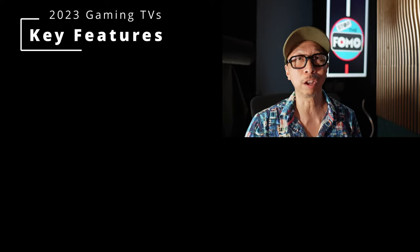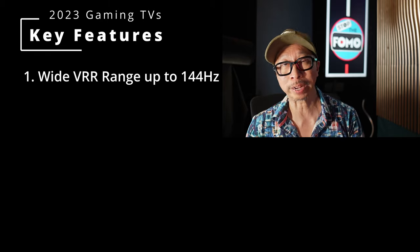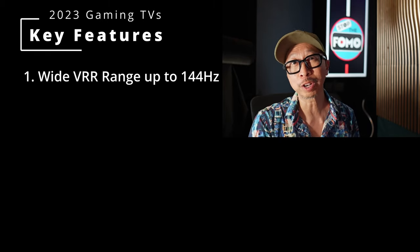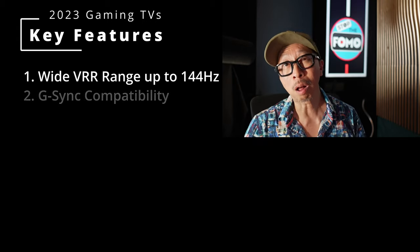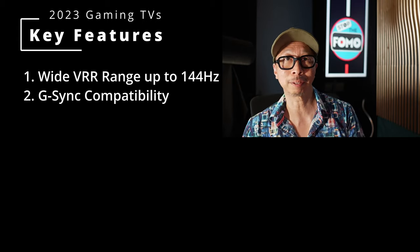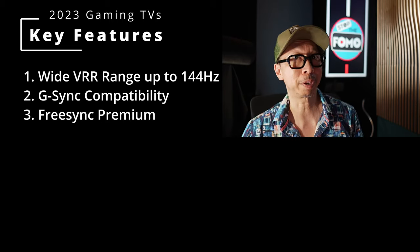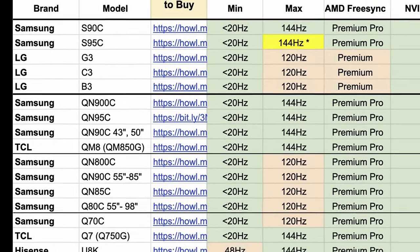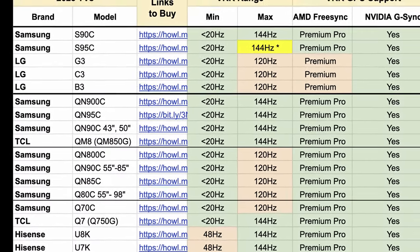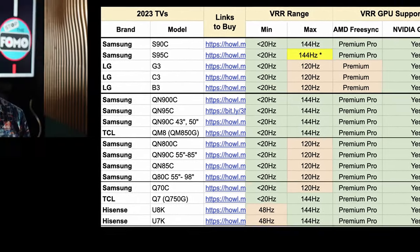All the best PC gaming TVs of 2023 have three things in common: the widest VRR range — some go from under 20Hz all the way up to 144Hz — G-Sync compatibility, and FreeSync Premium certification, although some have FreeSync Premium Pro. I have a chart listing all these features you can look through, with links to check out the best deals on these TVs.